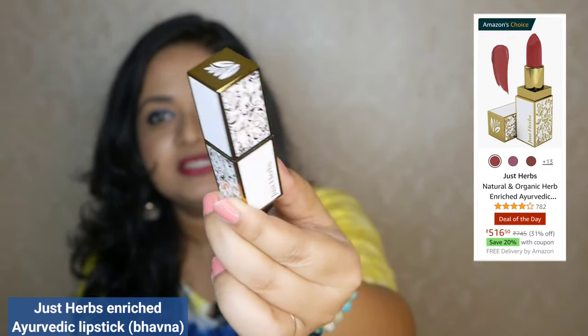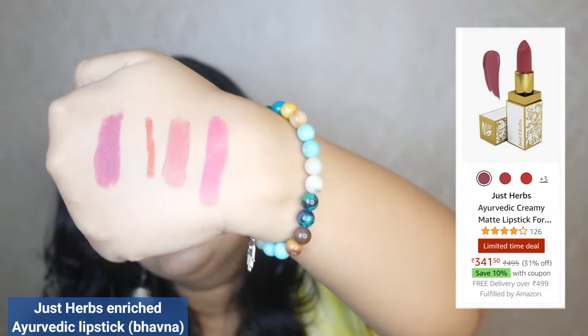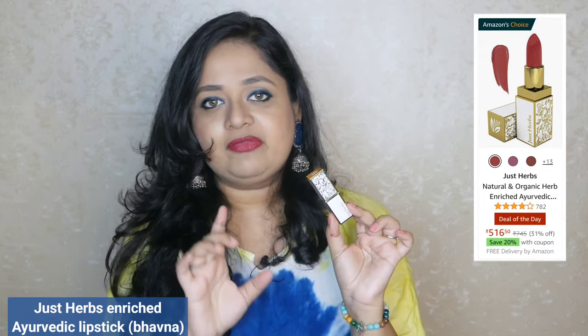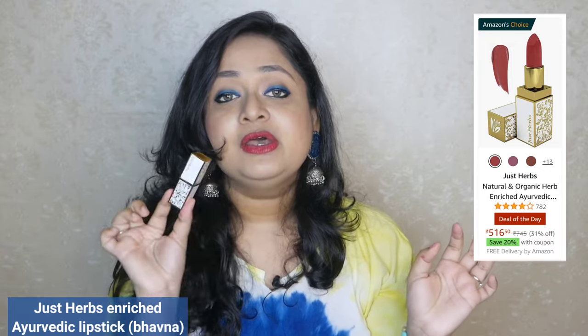The next one is my absolute favorite — it is by Just Herbs. We have brands in skincare that are paraben-free, sulfate-free and so on, but there are brands in makeup that cater to these needs as well, like Just Herbs, Ilana, and Daughter Earth. This Just Herbs lipstick is a bestseller and I absolutely love the packaging — it is so beautiful. This is a full-size lipstick but you can also go for the mini version with the same packaging. It is a beautiful pinky shade and again it falls under the same category of matte finish that transfers very little. If you are ingredient-conscious, Just Herbs is a brand for makeup that you can try.